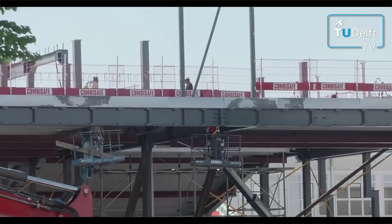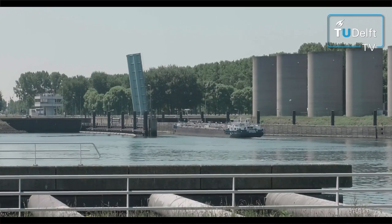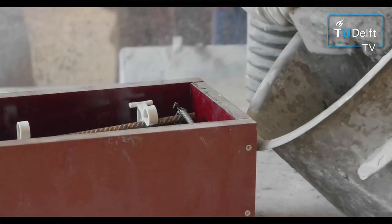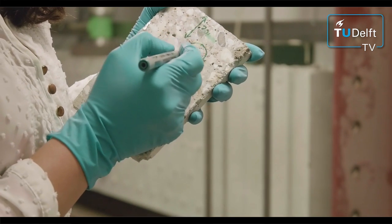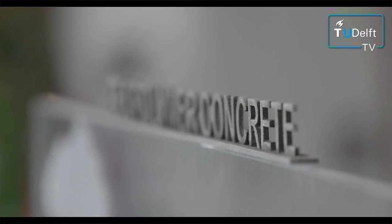If we can put geopolymers into practice in the Netherlands, the complete production of concrete can be done without importing resources. In addition to this, we would need less landfill space in the Netherlands, because we can make use of waste and industrial by-products. By using geopolymer concrete, we are not only reducing global CO2 emissions, it also makes us rethink the role of waste. Geopolymer concrete might just be the building material of the future.